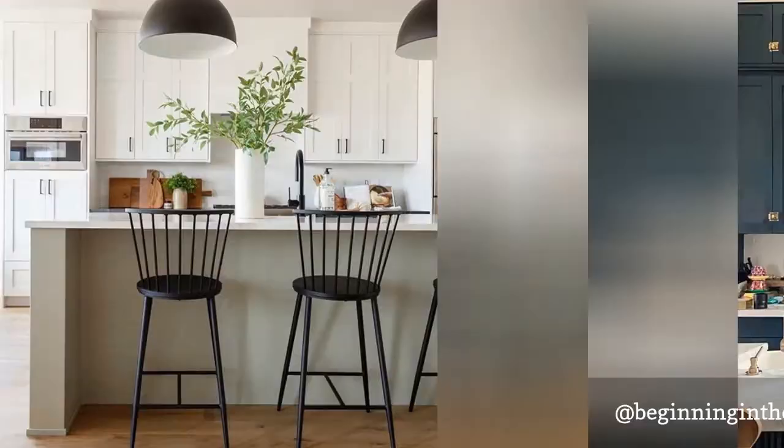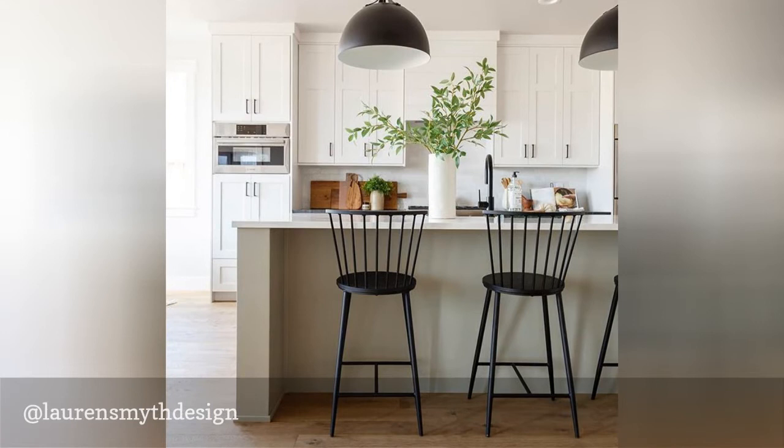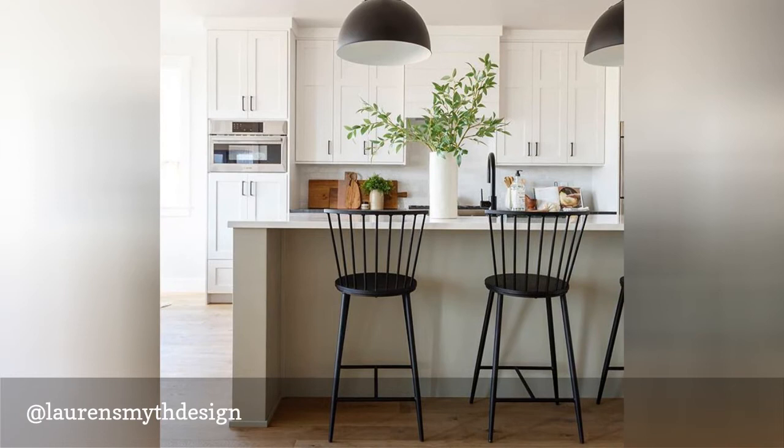Based in Idaho, Lauren Smith focuses on clean lines and simple, modern decor. Her spaces are warm and inviting and often have a slight farmhouse flair to them. We love how approachable and inviting her kitchen designs are, and hers is a wonderful account to follow for anyone planning their own kitchen renovation.